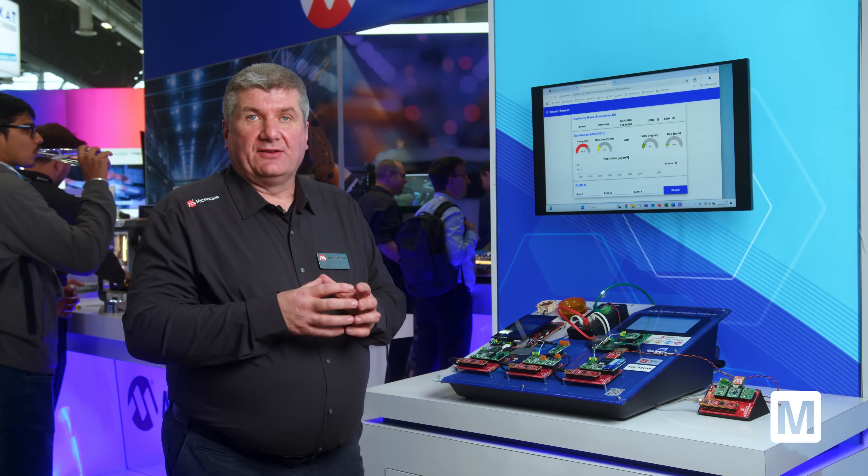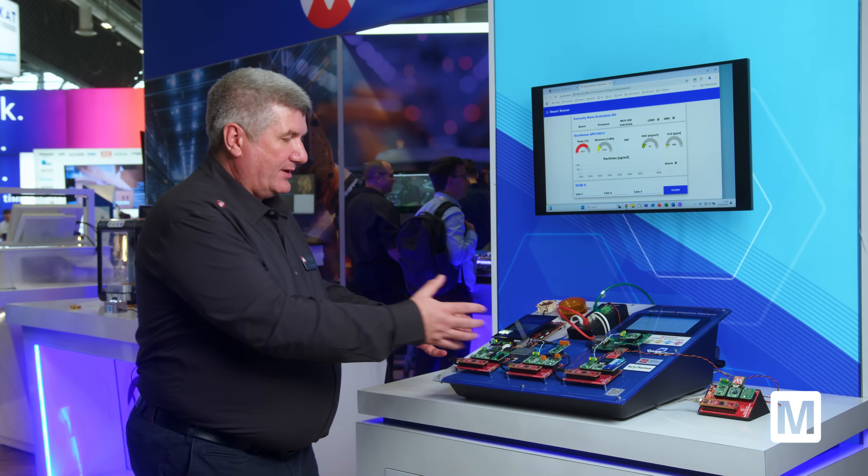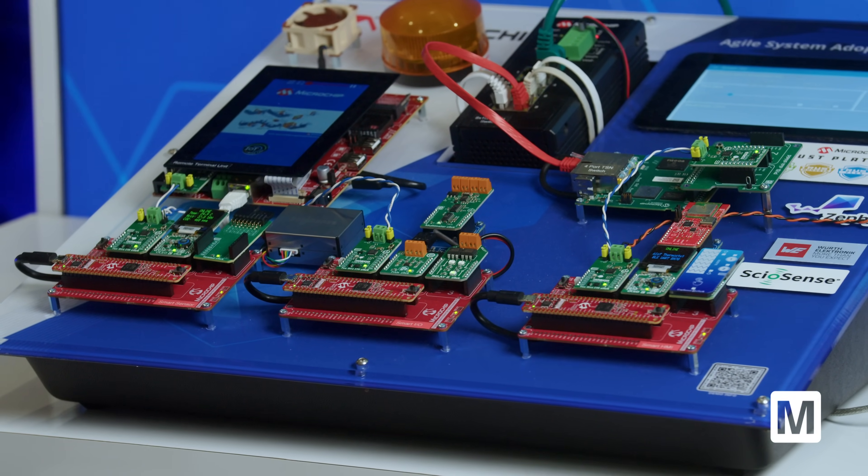On the other side, you still have a lot of complementary data that you need to collect. Look at this side: here we have an IO module simulated, and here we have a sensor simulated.